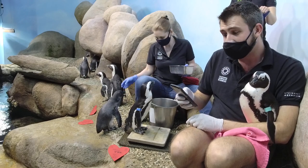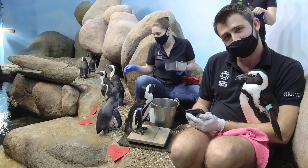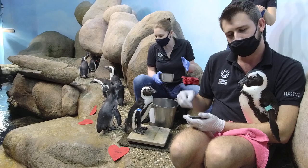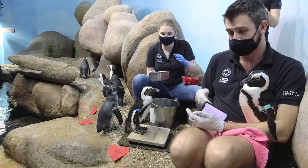From Jen: do they respond to their names? Yes - we have a couple of our birds that definitely know their names. Tuff knows his name. Dunker knows his name.